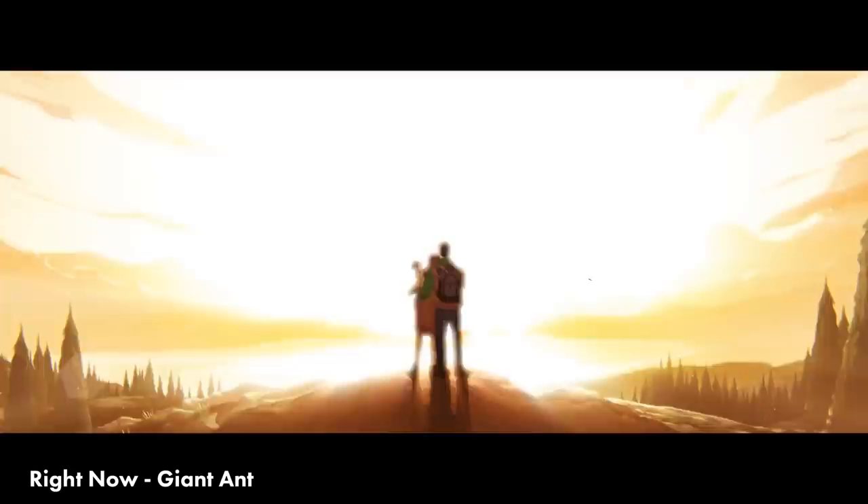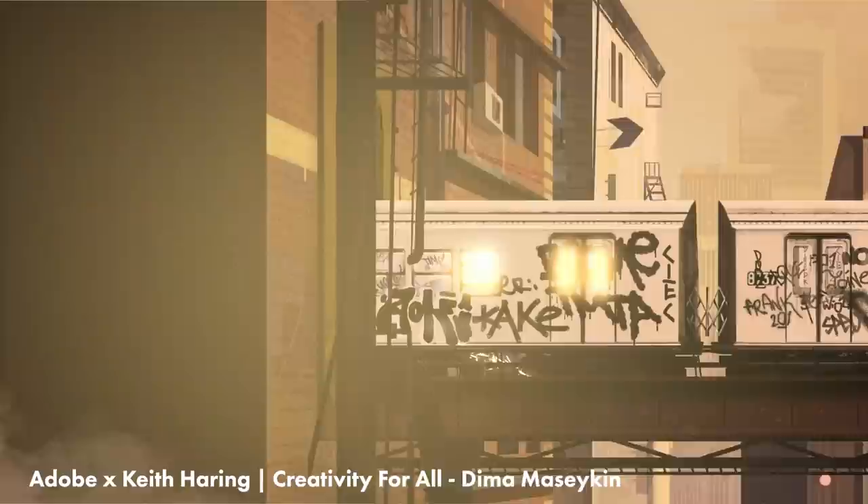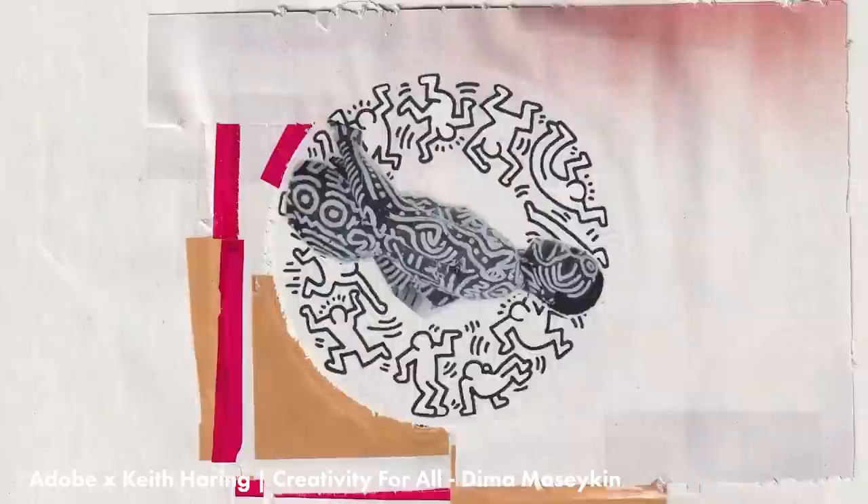Dima Mazaykin directed this spot for Adobe and Keith Haring called Creativity for All. It is just a great combination of mixed media and 2D animation, and it's so effortlessly cool. And effortlessly because that's what it feels like — but I know there are hundreds, probably thousands of hours that went into this, and it really paid off.